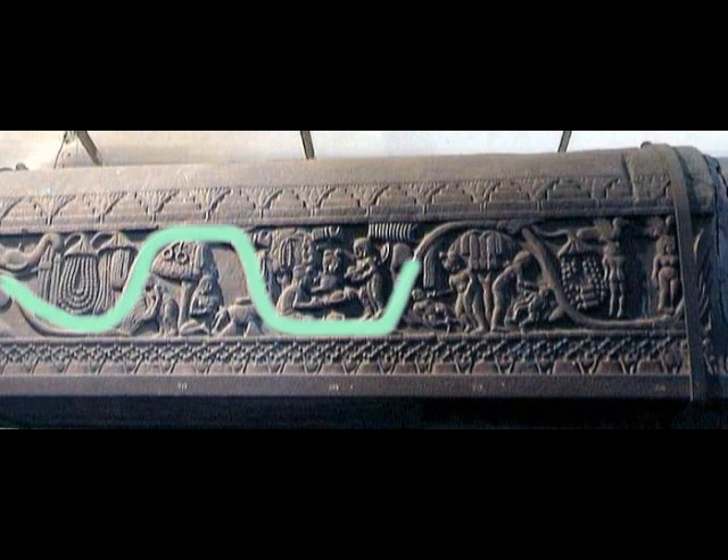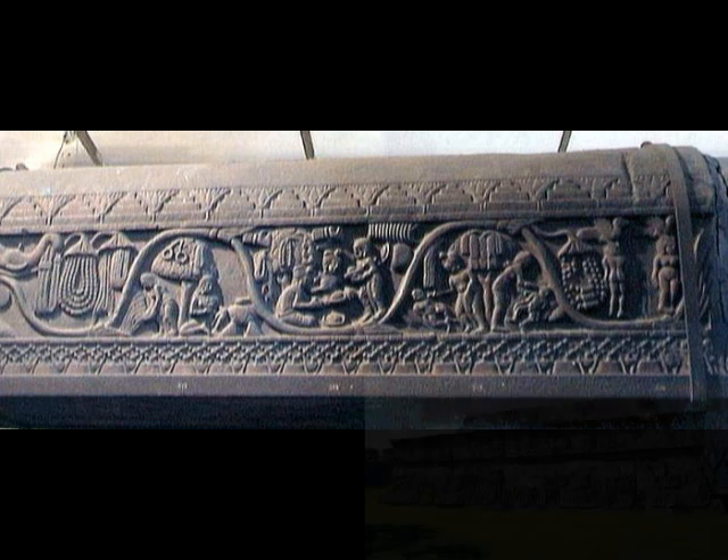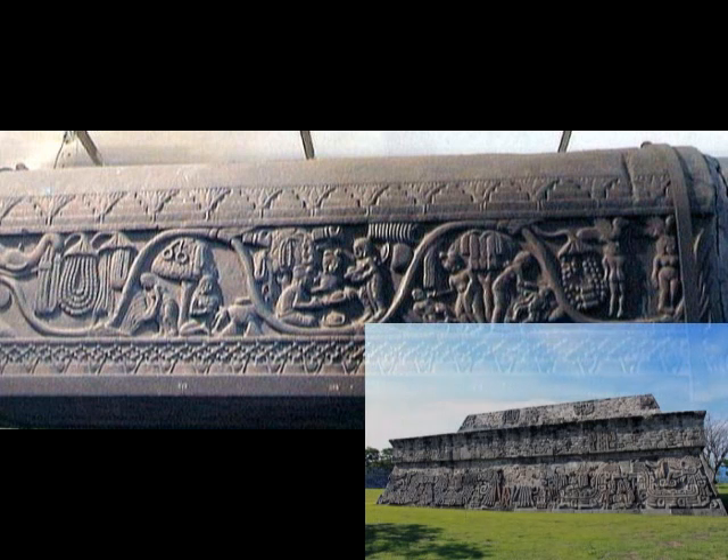This is a sort of sculpture and art in India. But I found this one very unique because it has got a line like this. And you can see this sort of design in South Sea Germany, but also you can see this design in Mexico. That is very interesting.